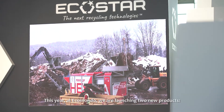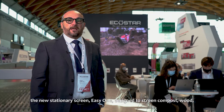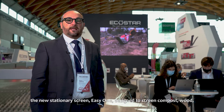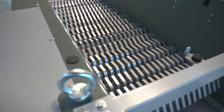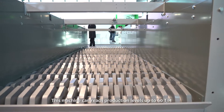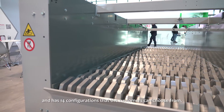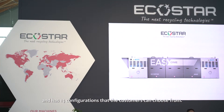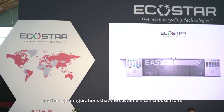This year at Ecomondo, we are launching two new products. The new stationary screen, Easy One, designed to screen compost, wood, shredded tiles and inerts. This machine can reach up to 60 tons per hour production with 14 different configurations where the customer can choose the best solution for its material.